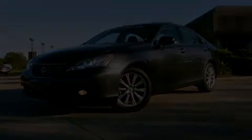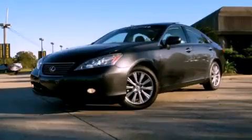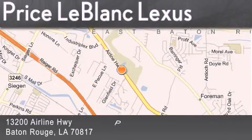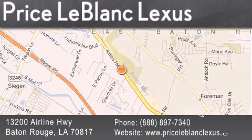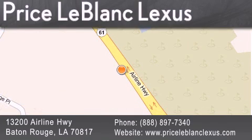Contact us today and schedule your opportunity to see this vehicle in person. Thank you for shopping at Price LeBlanc Lexus, conveniently located at 13200 Airline Highway in Baton Rouge. Please contact the Internet Department today at 888-897-7340 for special Internet-only pricing.